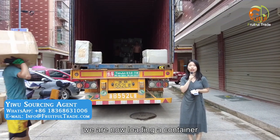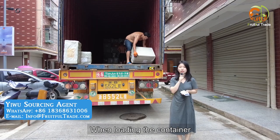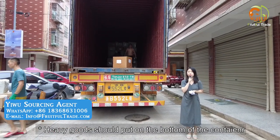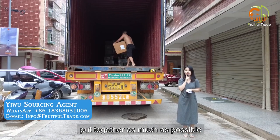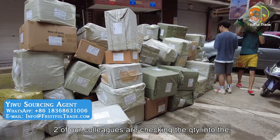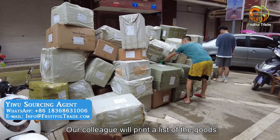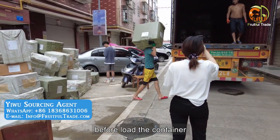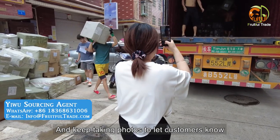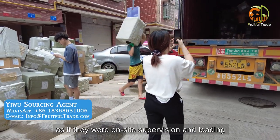As you can see, we are now loading a 40 HQ container going to India. Our workers are currently loading it. When loading the container, we pay attention to the following points: heavy goods should be placed on the bottom; goods with the same item number should be grouped together; glass products are handled with care. Two colleagues are checking the quantity going into the container to ensure no errors are made. A colleague prints a packing list and checks shipping marks one by one before loading, while another counts and takes photos to keep customers informed of the loading process — as if they were on-site supervising.